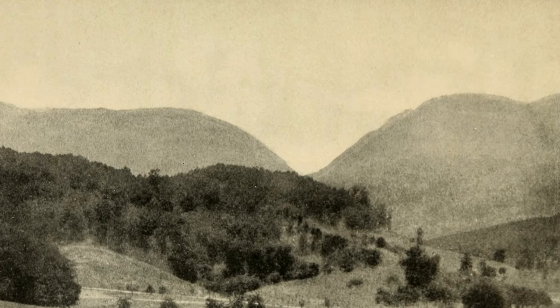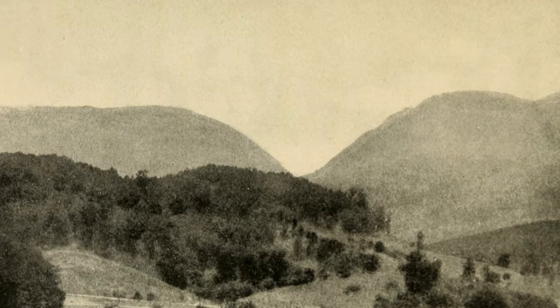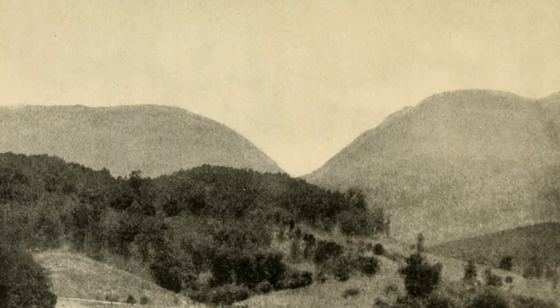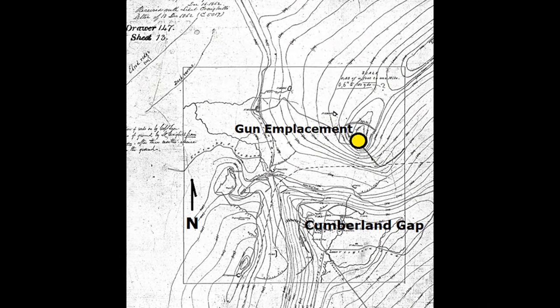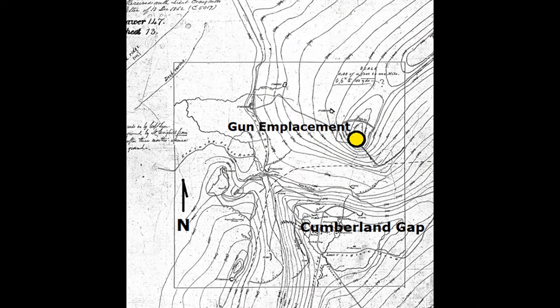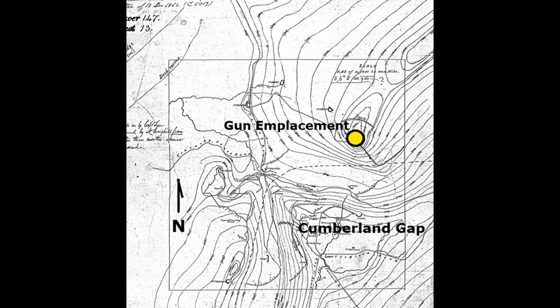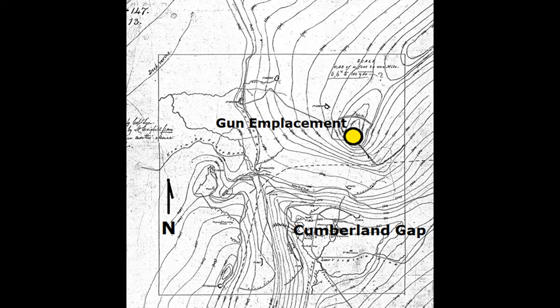It's just a gap in the mountain — you can see it. They wanted to protect this pass, keep one side or the other from coming through it. Here's an old topo map of a gun emplacement for Long Tom overlooking Cumberland Gap, and it had a devastating range of five miles.